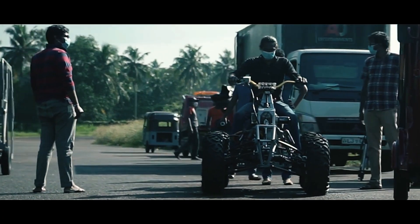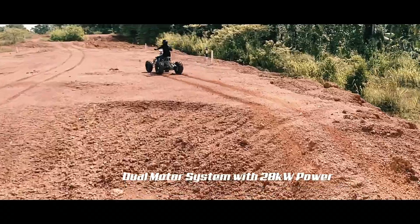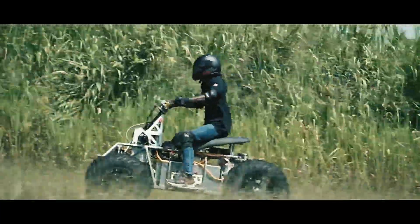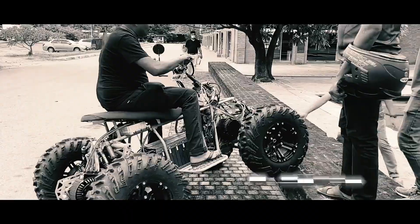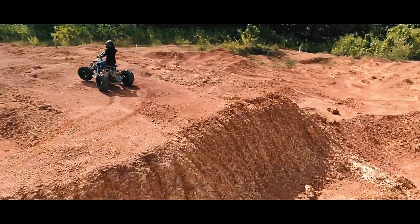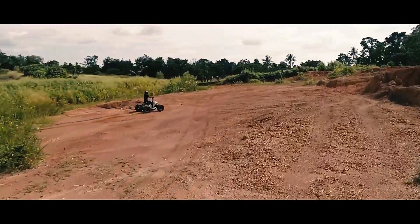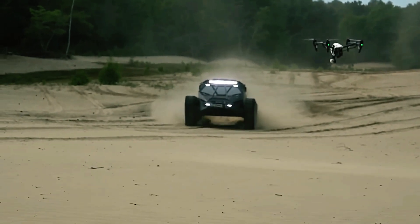Electric car sales continue to surge, surpassing 10 million units globally last year and accounting for 14% of all car sales, with experts predicting this could hit 25% in just a few years. The Vega ATX is an electric all-terrain vehicle poised to capture the market, perfect for both recreational fun and serious work. Powered by a 28-kilowatt dual-motor transmission, it can tow loads of up to 700 kilograms. With a 120-kilometer range and 10-kilowatt fast charging, this versatile ATV offers the durability and performance you need while helping lead the charge toward a more electric future.